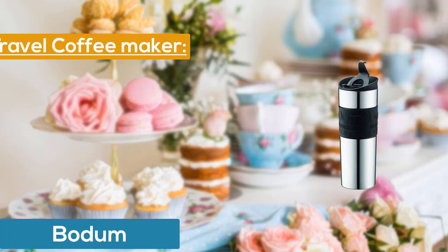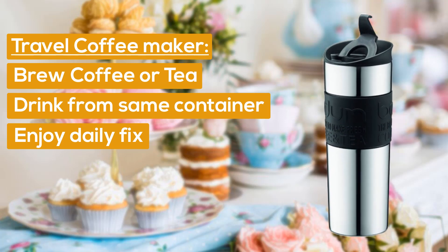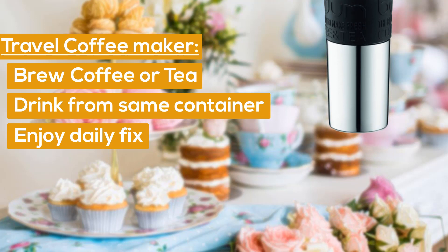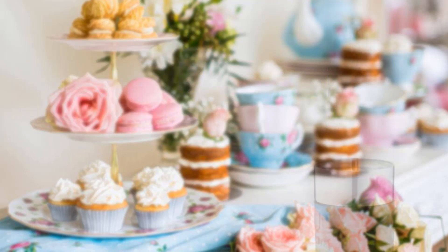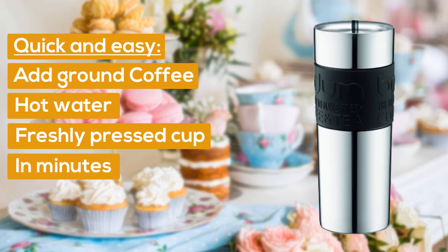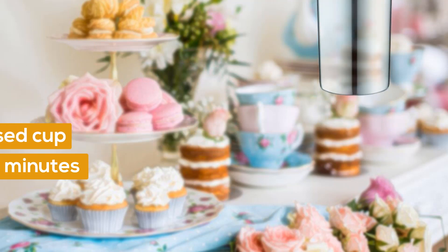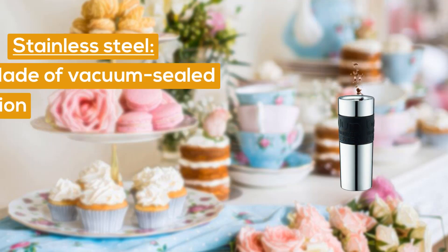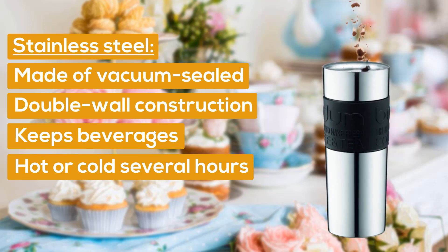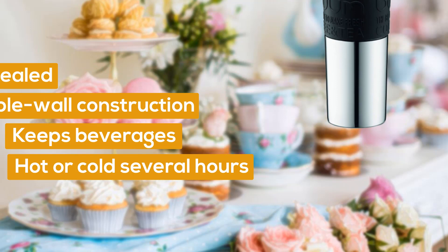Number 5: Bodum Travel Coffee Maker. Brew coffee or tea on the go and drink from the same container when ready. Enjoy your daily fix wherever you are. Quick and easy: simply add coarsely ground coffee, hot water and seal the lid for a delicious, freshly pressed cup in minutes. Made of vacuum-sealed, double-wall construction, this stainless steel travel mug keeps beverages hot or cold for several hours.